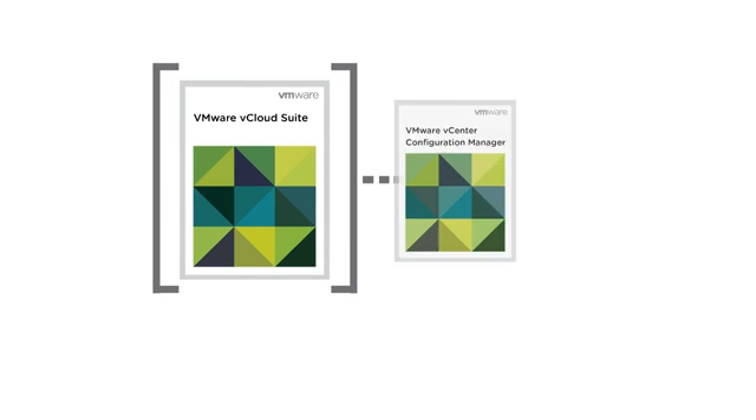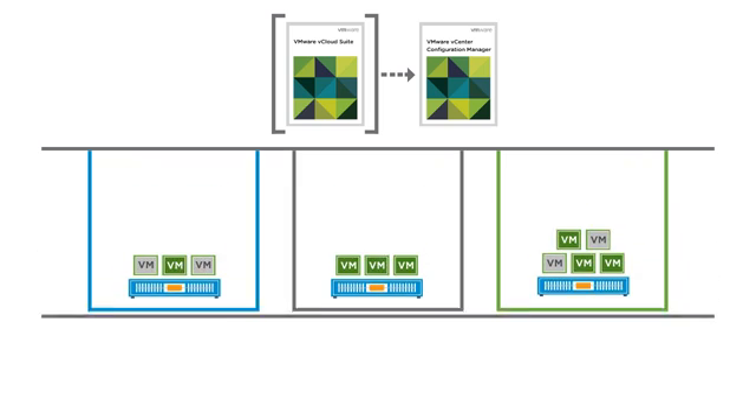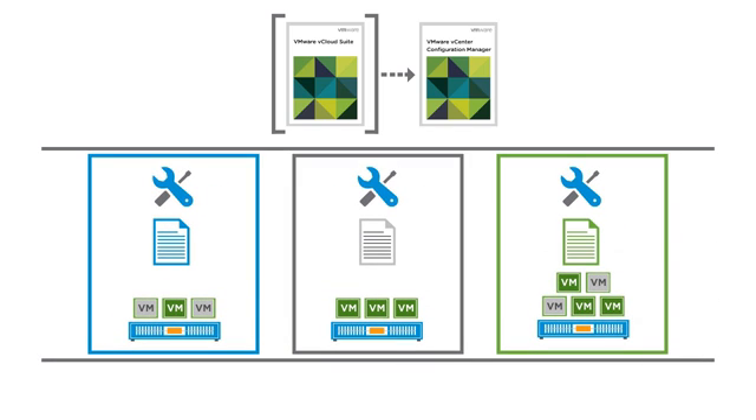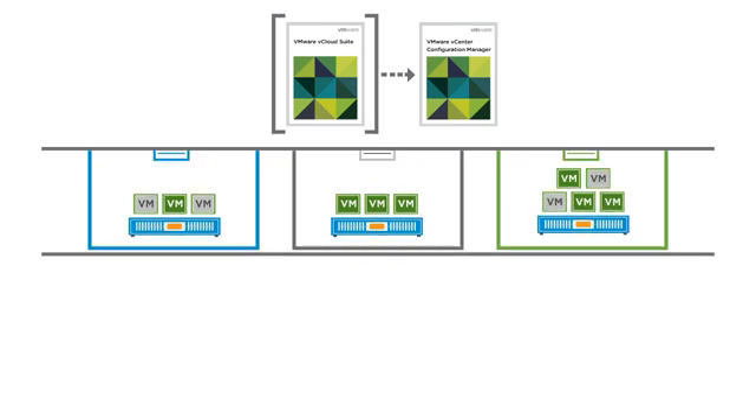To seamlessly adhere to IT policies and standards, VMware vCenter Configuration Manager automates critical configuration and compliance management tasks across physical, virtual, and cloud environments. And to help administrators easily adopt new infrastructure solutions without draining budgets and resources, vCenter Configuration Manager's out-of-box toolkits create environment-specific compliance templates from an extensive list of industry standards and best practices.